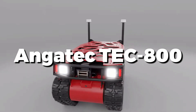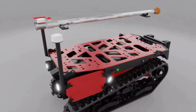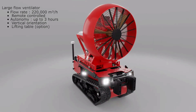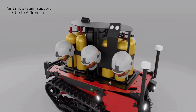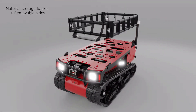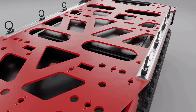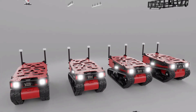Ever dreamed of a robotic firefighter straight out of a sci-fi flick? Meet the Angatec TEC-800. This machine isn't your average robot — it's a firefighting superhero. Picture it swooping into blazing buildings, tackling flames with precision, and even rescuing people from the midst of chaos. It's equipped with state-of-the-art tech to navigate through smoke-filled labyrinths. The TEC-800 isn't just a glimpse into the future of firefighting — it's a game-changer, ready to rewrite the rules of rescue missions.